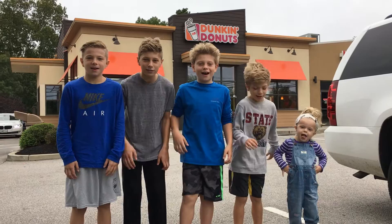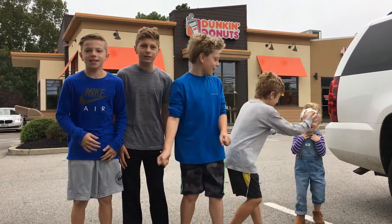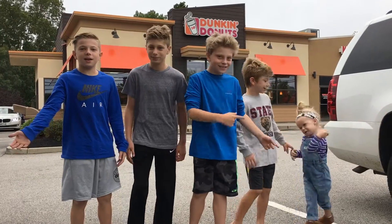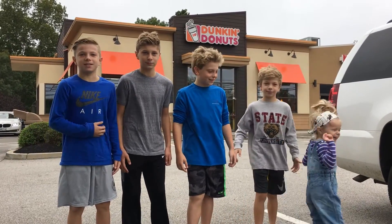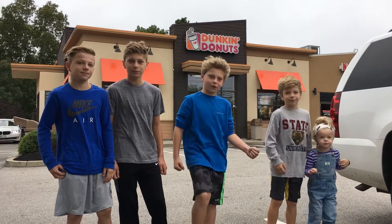Hey guys, we're the Malt Quest Boys and Girls! Today we're at Dunkin' Donuts and they just released a new kids menu. It's called Kid Picks. We're about to go inside and get some breakfast. Let's get breakfast!